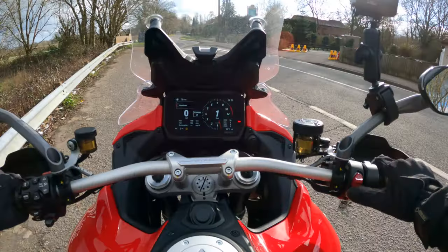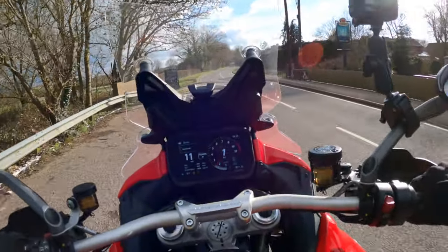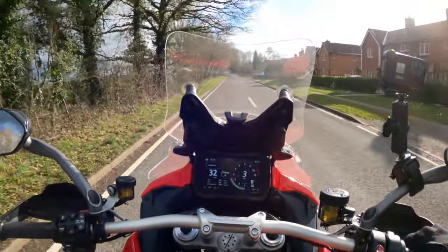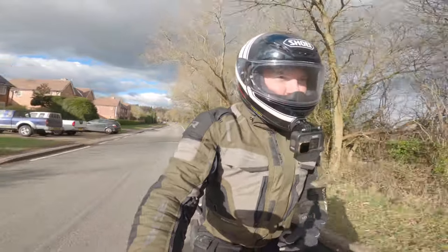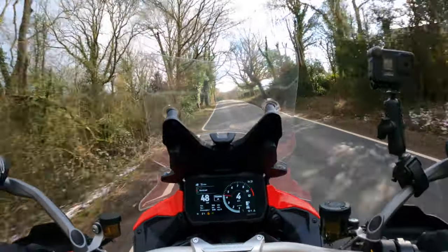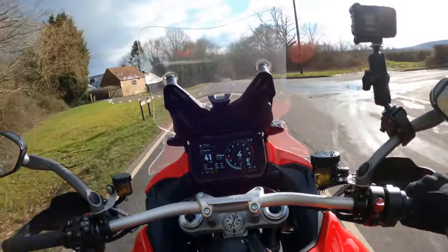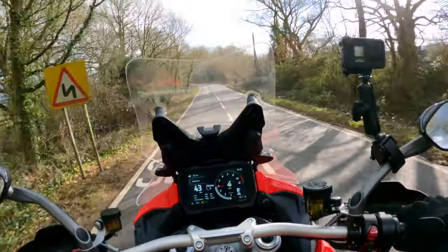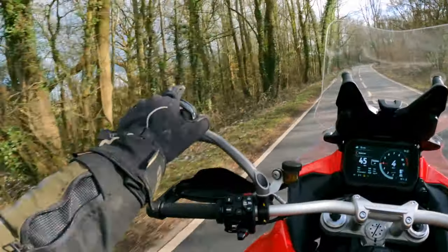New dash, new engine, new everything. Let's take it for a ride in zero degree temperatures. It's an all-singing, all-dancing tech fest, let's be honest, in the Ducati Multistrada V4. It's got everything — it's got stuff we've not seen on bikes ever, and stuff that we usually see in the car world, such as blind spot warning.